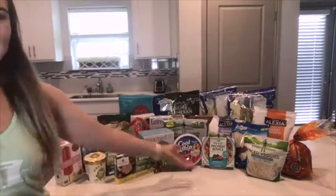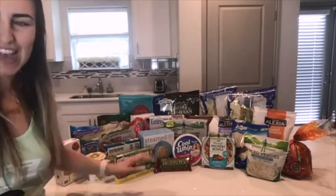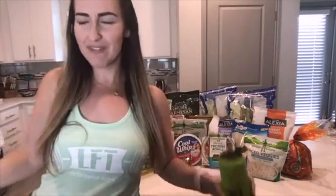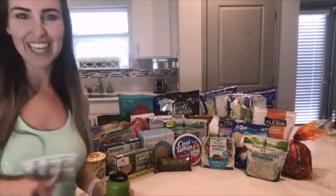I've literally put every single one of my favorite frozen foods out on the table. Today we are talking about frozen foods — what are the healthiest, or my favorites, to eat when you're on the go. It's super convenient and easy, so before everything melts, let's jump into this.